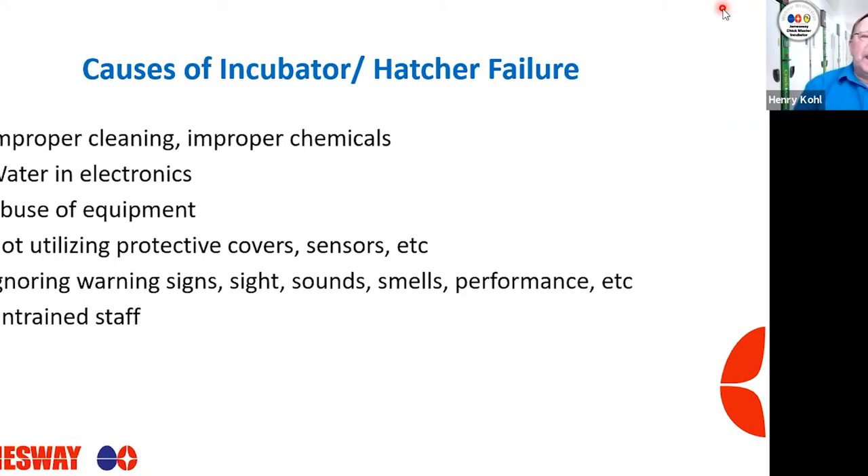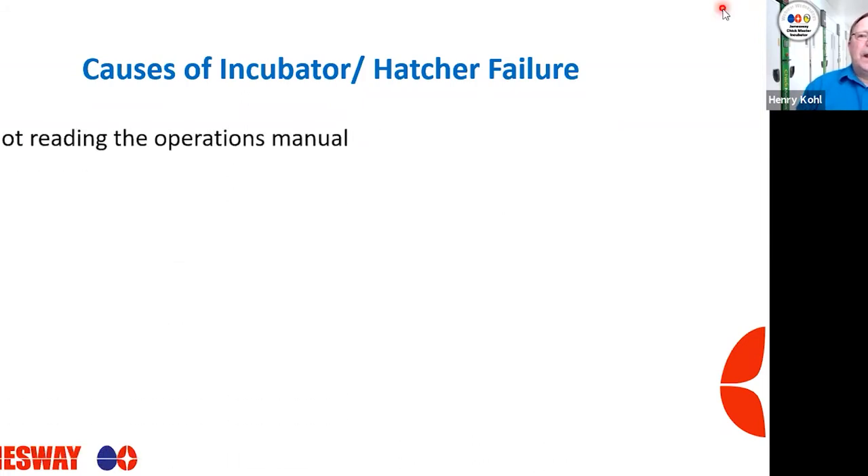Untrained staff is another biggie. A lot of times we see untrained staff getting into the control panels to start machines or change temperature or whatever. They're not really sure what they're doing, get into an area they shouldn't, make changes, and then you have all kinds of issues with either your profiles or how the incubator or hatcher is operating. If you have staff utilizing the equipment, make sure they're trained. Not reading the operations manuals is also a problem — these manuals have all the steps and parameters on how to run the equipment effectively and optimally. I highly encourage reading the operations manual.